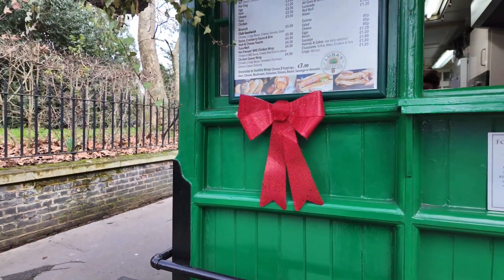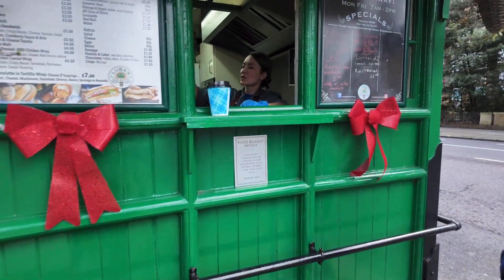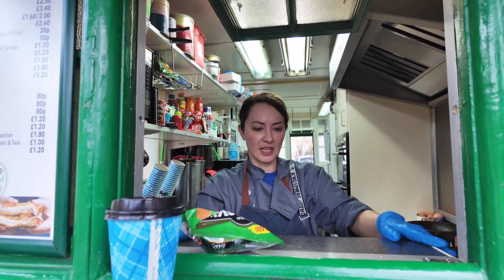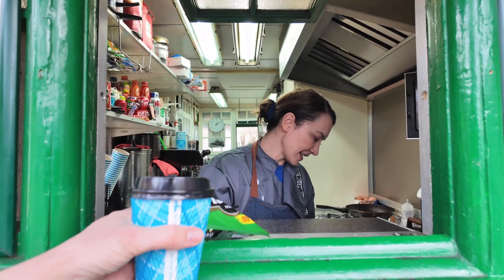This for me is my most favorite cabbie shelter because you get the lovely lady — Luba — who will serve some of the best tea and coffee in London. And there we have it — we've just got a lovely cup of tea off the lovely Luba at the cabman shelter on Kensington Road.